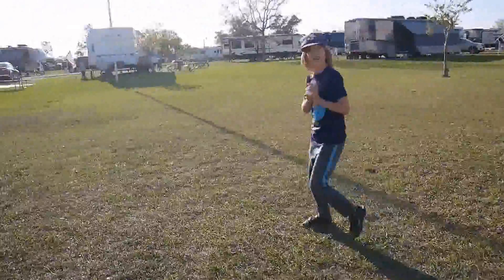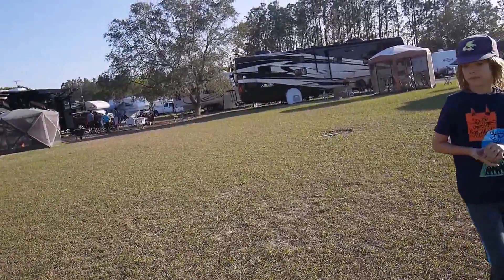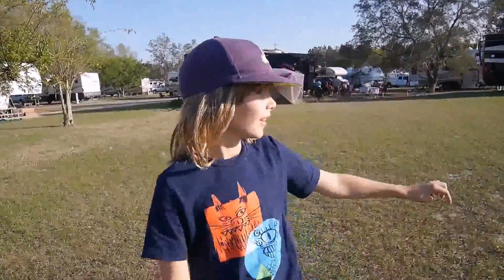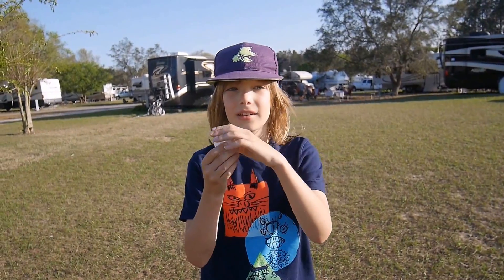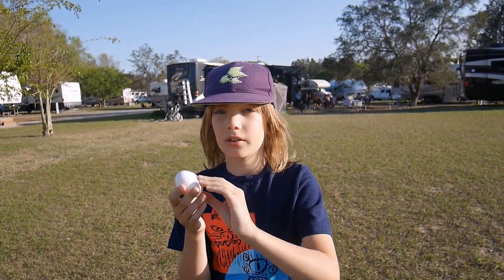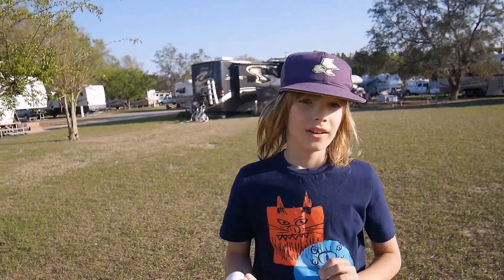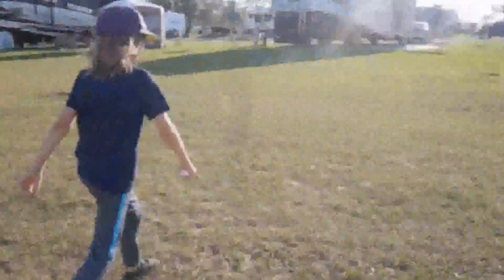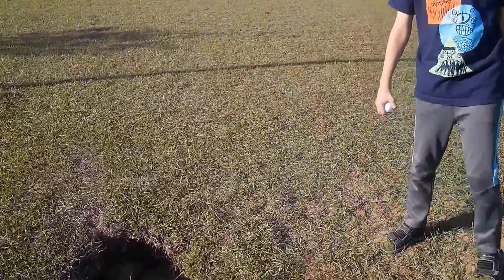So what we wanted to find out is how the shape of the egg makes it strong. It's a very unique shape. When you try to squeeze it, your power extends over the whole surface, so you can't crack it.